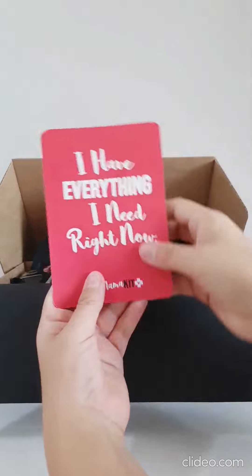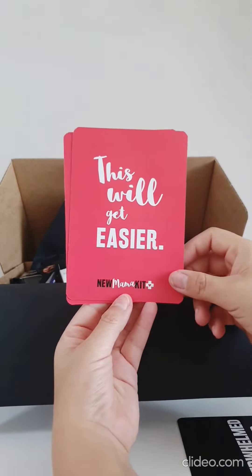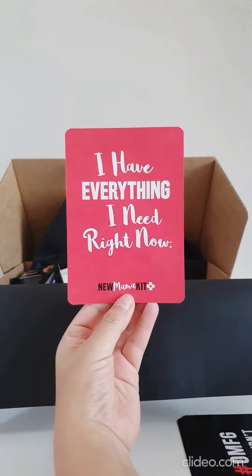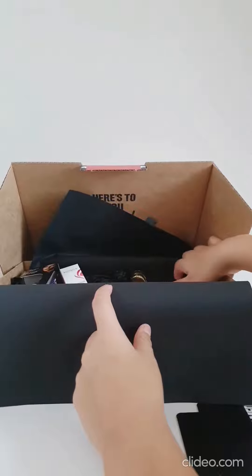Some positive affirmation cards. If she's feeling down and out she reads the black side, then turns it over to the pink side and gets some positive affirmations that she's doing the right thing.